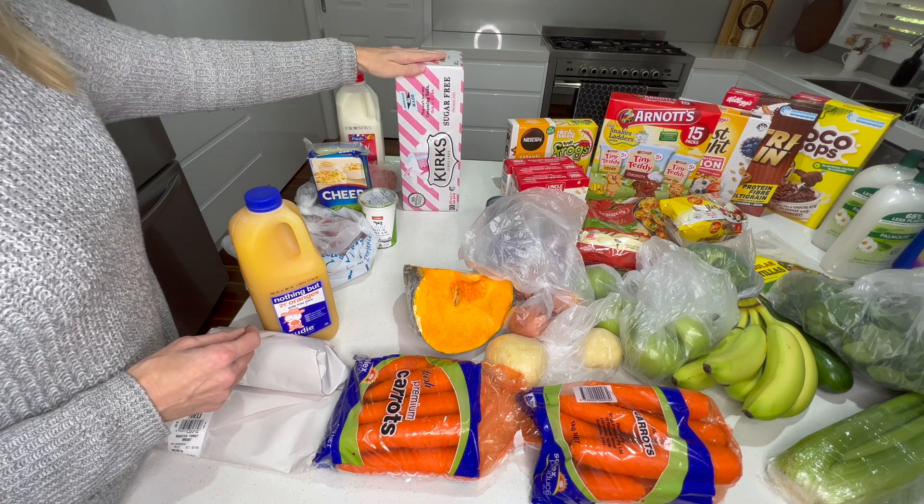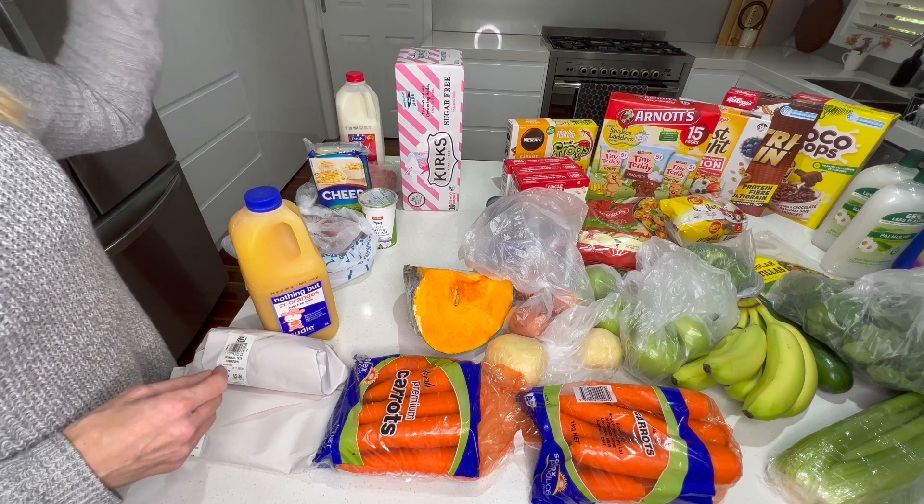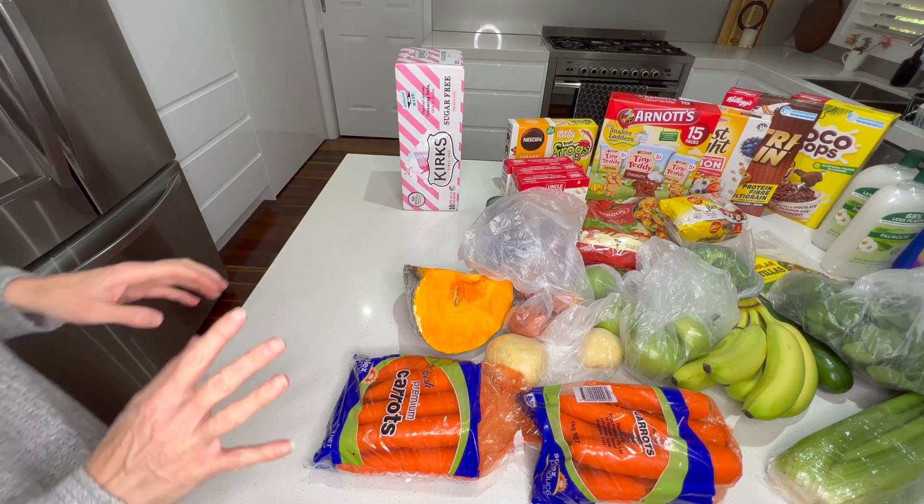Just some sugar-free creamy soda because it's very hard to get any sugar-free drinks at the moment. I'm going to put the cold stuff away and get into the rest.